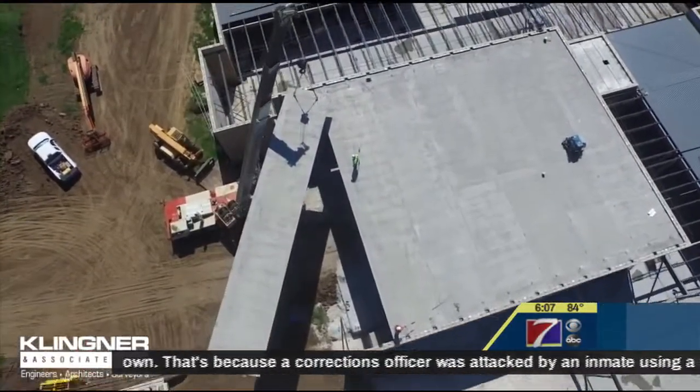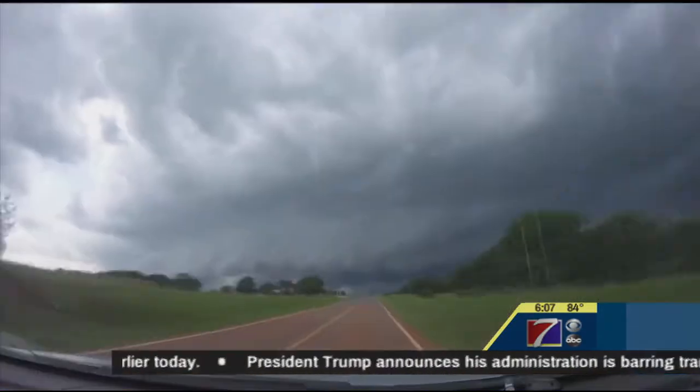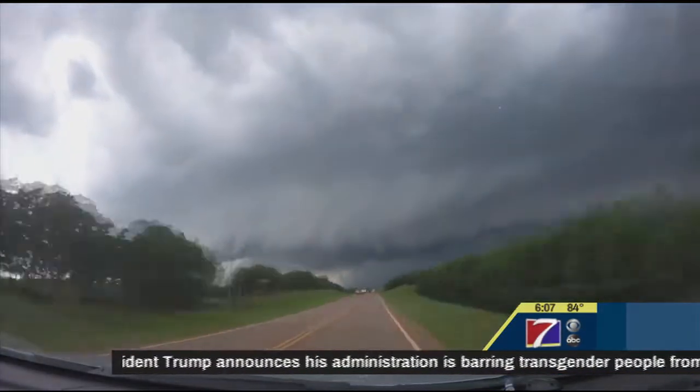For Superintendent Roy Webb, the shelter provides a needed sense of security when the sky turns dark. We've had them hunkered down in halls and away from glass, and we've done the best we can in the past. Now we have a room designed that kids can come into.